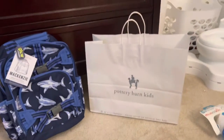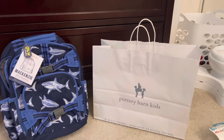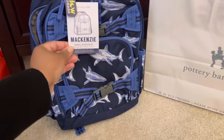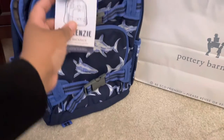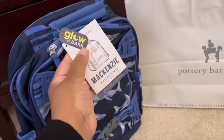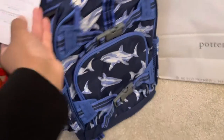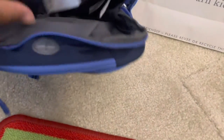I'm going to be doing a review on the McKenzie bag from Pottery Barn Kids. I got this one in a small — it's the shark one, glow-in-the-dark. The retail price is $54, and this is how it looks.